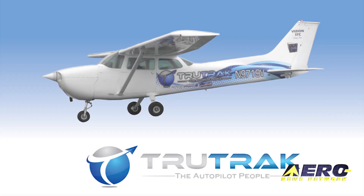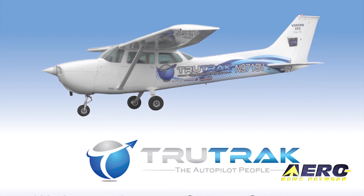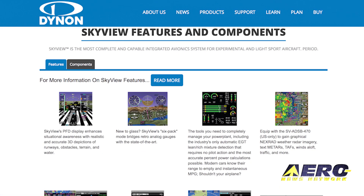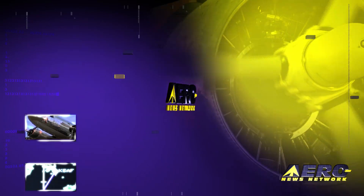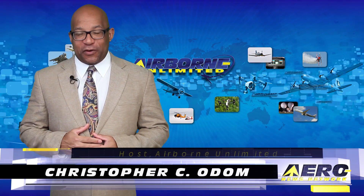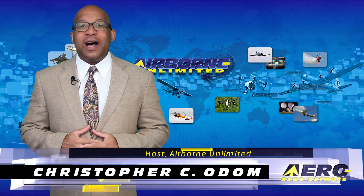Coming up on today's episode of Airborne Unlimited: TruTrack Autopilot now available for Cessna 172 and 177 models, Dynon releases software update for Skyview, and new updated SeaRey introductions. Hello, I'm Christopher C. Odom. It's April 4th, 2017, and this is Airborne Unlimited.